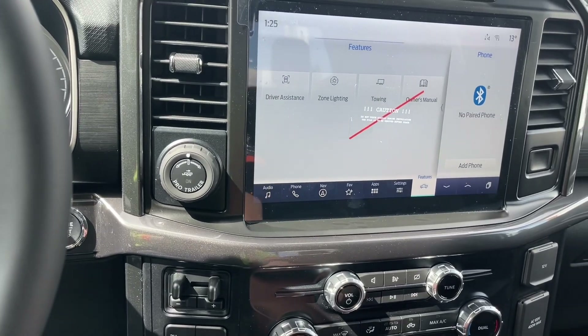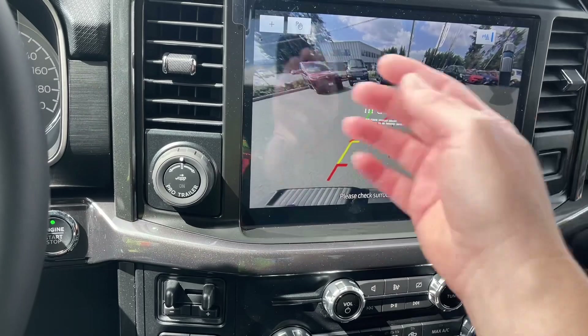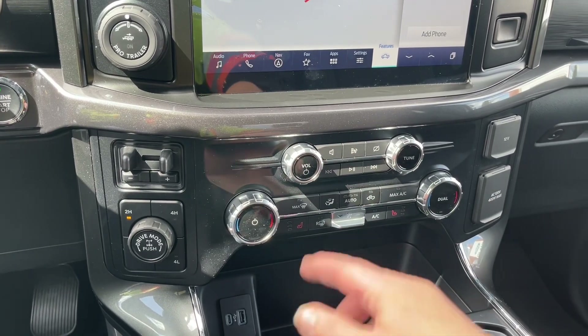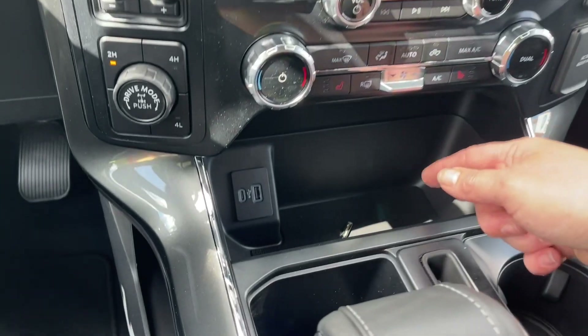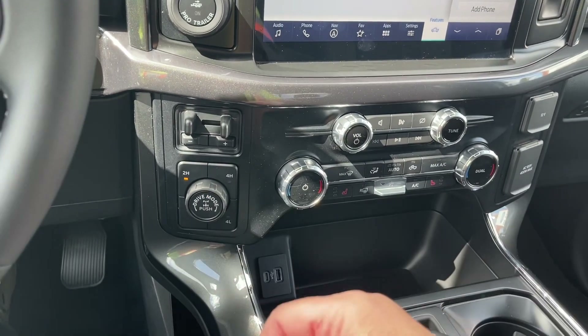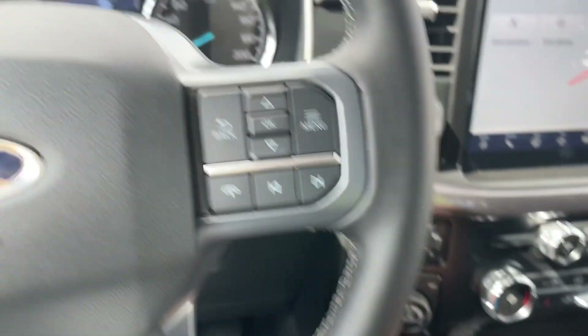When we put the vehicle in reverse we're going to see that backup camera view again so we can see what's going on behind us. Volume and tuner, dual climate control, dual heated seats, front and rear defrost, AC and max AC, a little cubby with USB and USB-C. Off to the side is the pro trailer backup assist and you've got your integrated trailer brake controller, 4x4 with drive mode and locking differential.